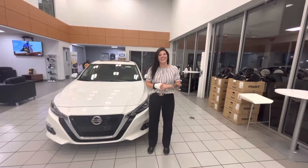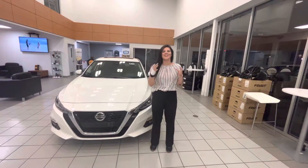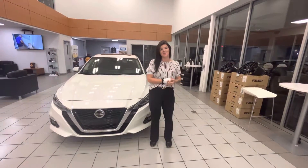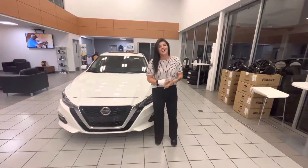Hey Zach, it's Jessica at LA Nissan. I just wanted to step behind the camera and get you your own personalized video of that 2022 Nissan Altima Platinum that we were looking at the other day together. Come take a look.